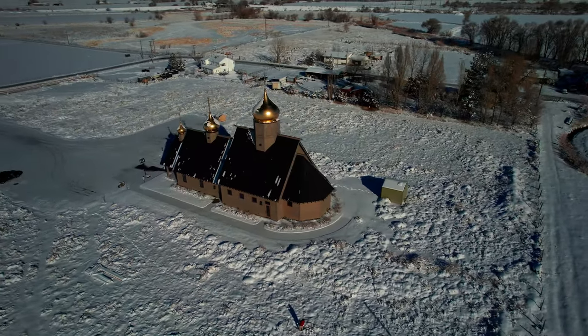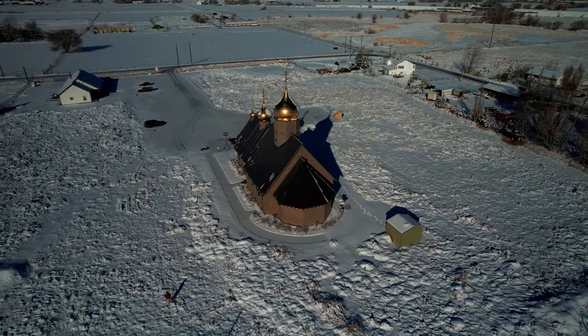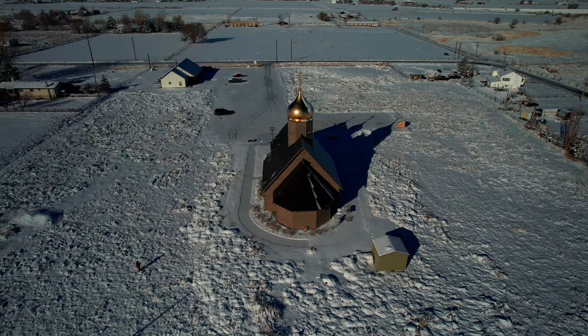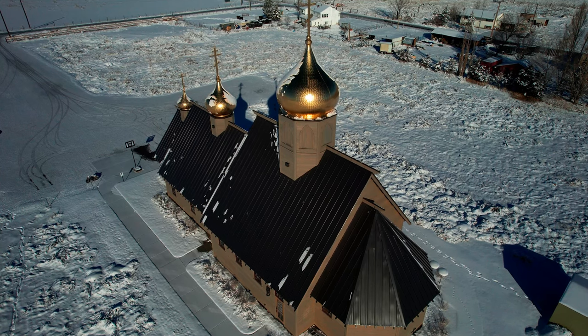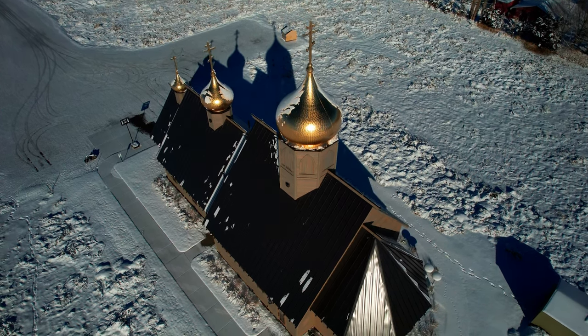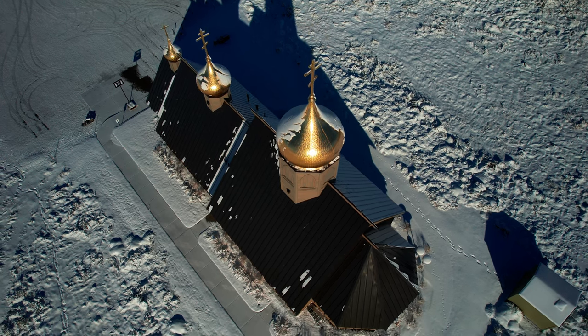So let's talk about the video a little bit. This was a really wonderful opportunity this morning, except for the fact that it was 25 degrees out. The drone did fine. I was okay. But I'm not used to being out that early in the morning in that kind of cold. And this was a lot of fun to shoot. This, in case you don't know, is St. Xenia's Orthodox Church in Payson, Utah.